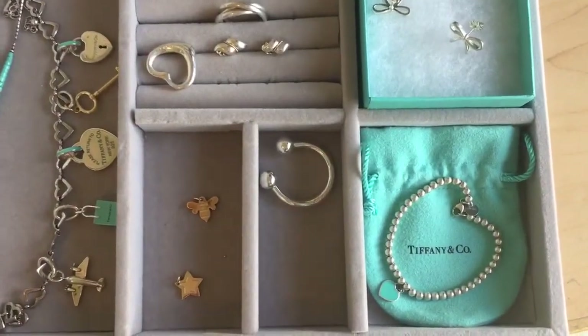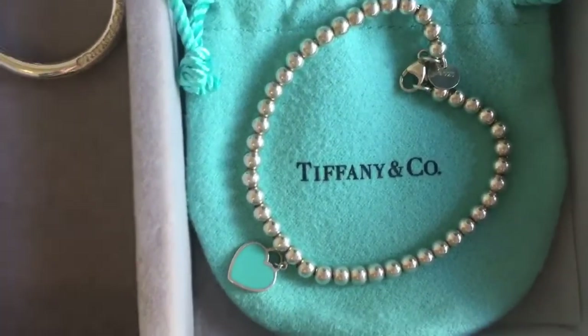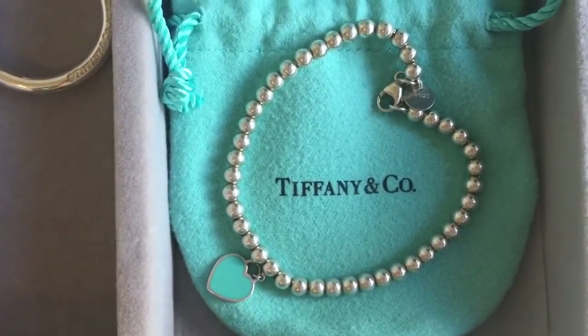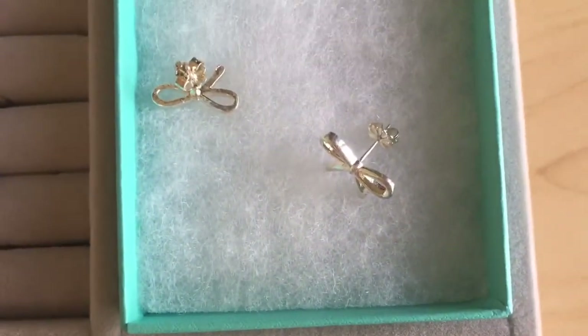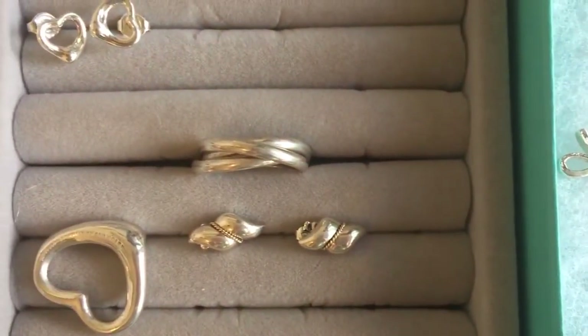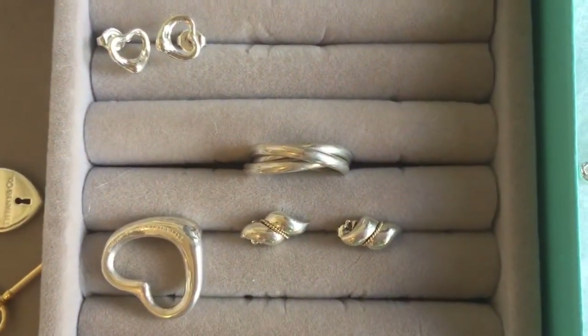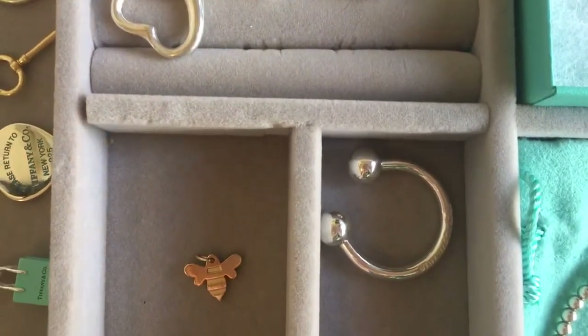This is the rest of my collection — it's all the Tiffany jewelry that you've probably been waiting for. I'm going to show each piece individually up close and explain a little bit about each piece. This is just kind of an overview right now.